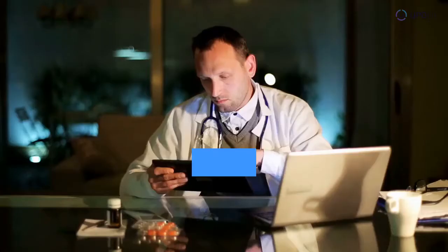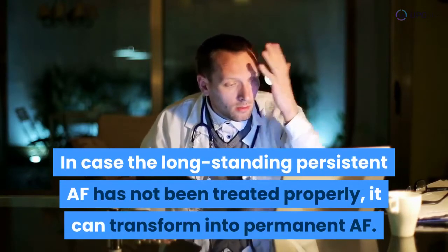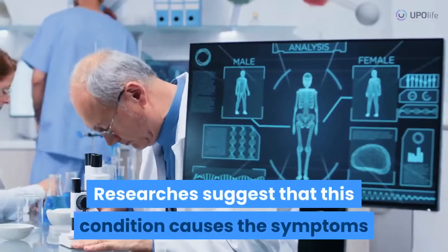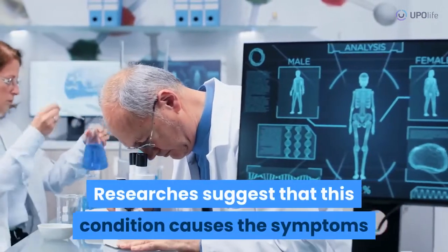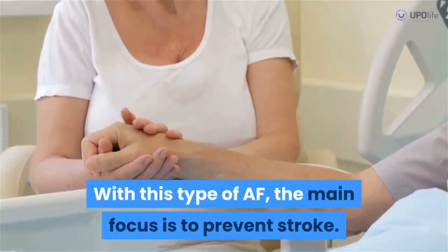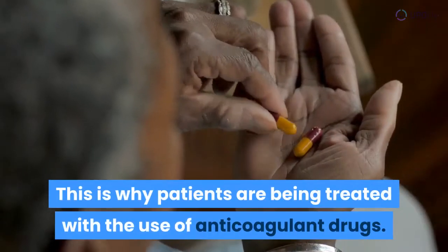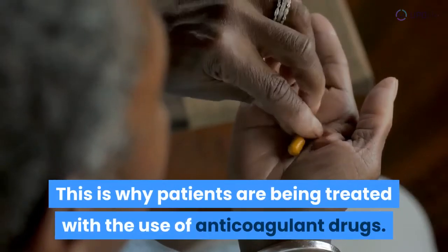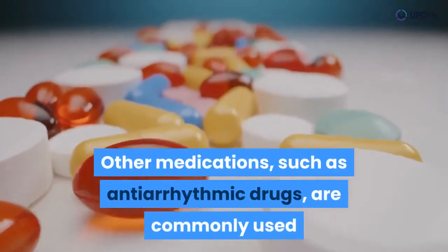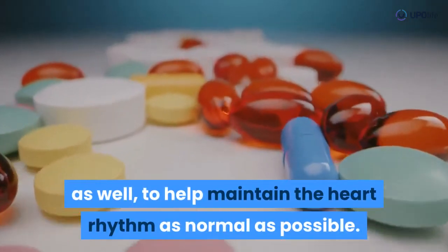Permanent AF. In case the longstanding persistent AF has not been treated properly, it can transform into permanent AF. Researchers suggest that this condition causes the symptoms to evolve, endangering the lives of patients. With this type of AF, the main focus is to prevent stroke, which is why patients are treated with anticoagulant drugs. Other medications, such as antiarrhythmic drugs, are commonly used as well to help maintain the heart rhythm as normal as possible.